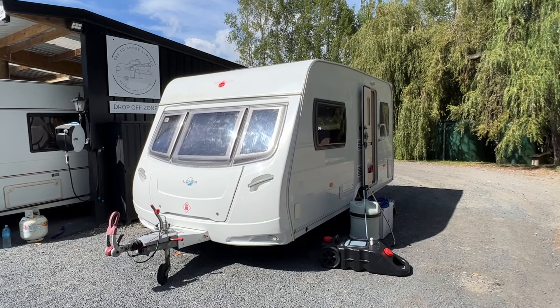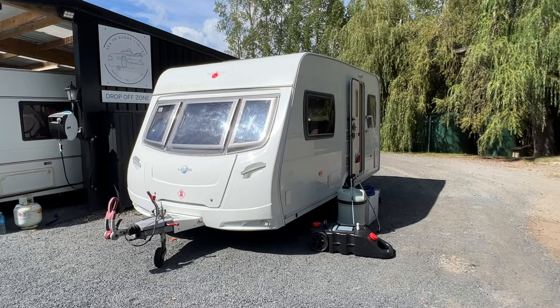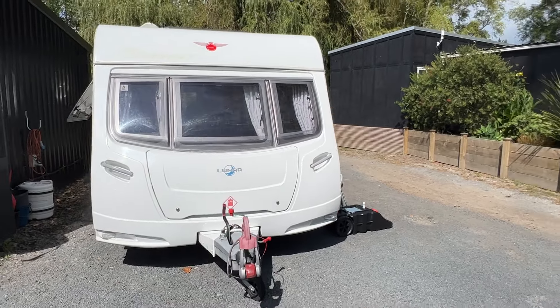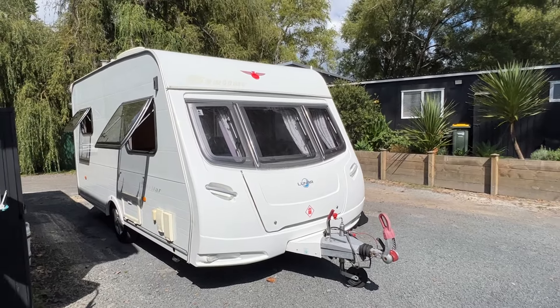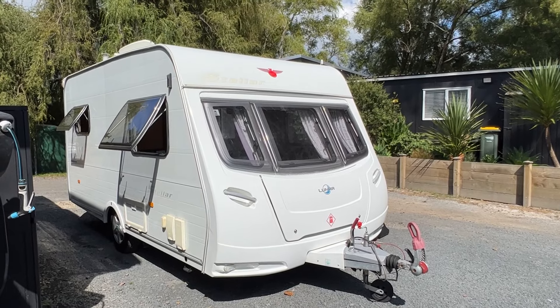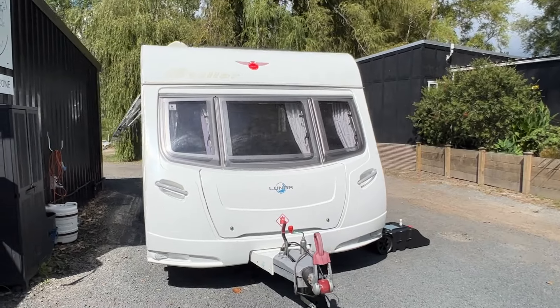Up for sale from Redvale RV is this fresh arrival 2008 Lunar Stellar two-berth wide-body caravan. This caravan is ready to hit the road for the new owner. We've just had it through our workshop and done a full service to make sure everything is working as it should be — nice and dry and solid, with all appliances working correctly.